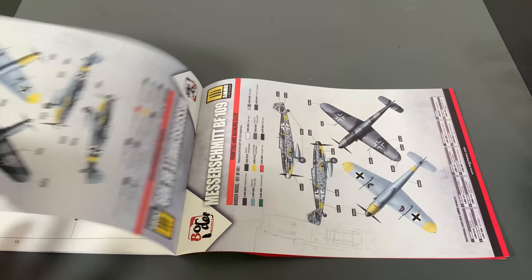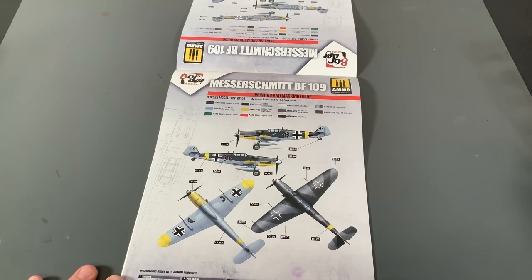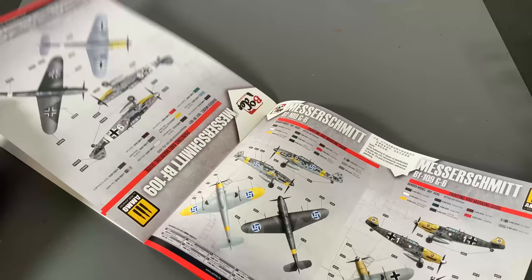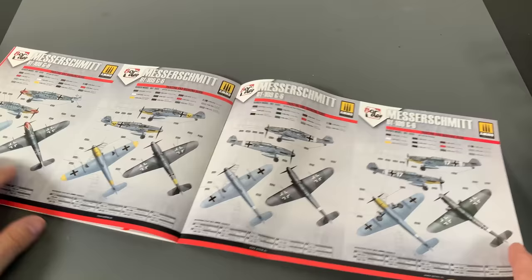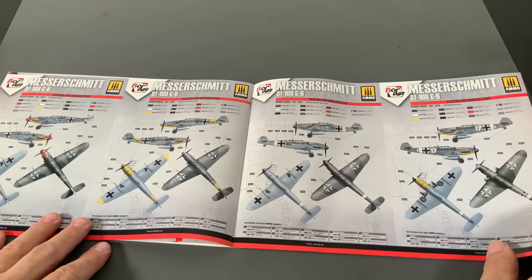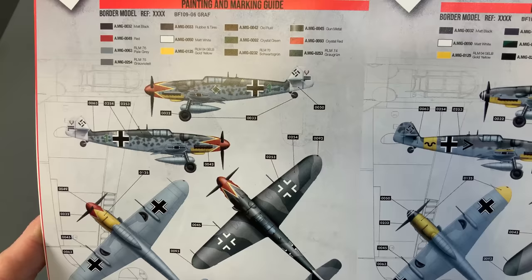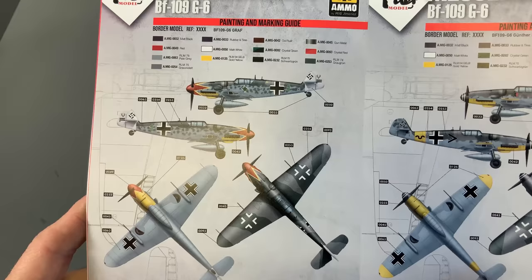Coming up on the last part, which is the different markings we have. It looks like there is actually a whole bunch of variants — one, two, three, four, five, six, seven — even more than that. There are a lot of different airplane options available on this one, including something like the tulip scheme on the cover here. They don't actually have decals for every scheme inside, but if you want to paint that yourself, you could go ahead and do that.